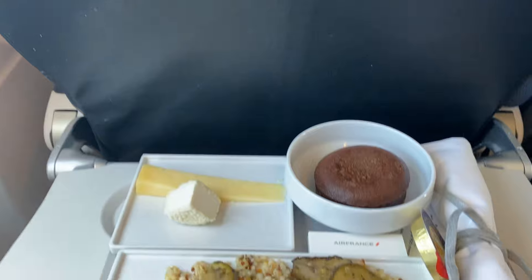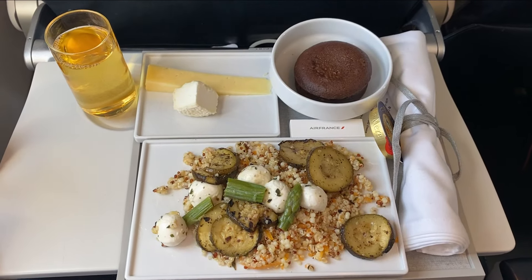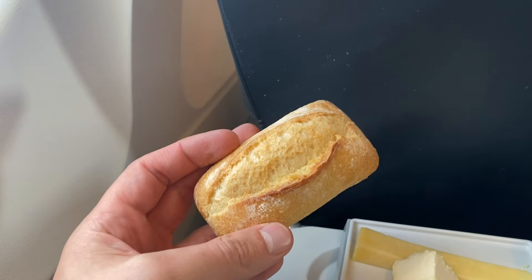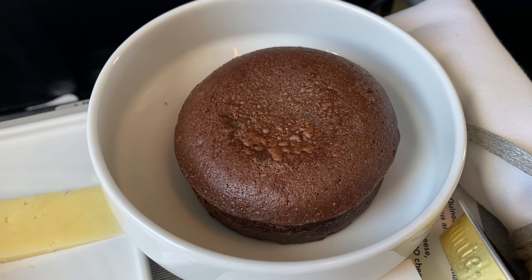For the final leg of my journey I'll be flying aboard an A321. However, things didn't start off smoothly — our plane was late arriving, so boarding got pushed back a few times. The terminal was really crowded and things got a bit chaotic, with people trying to cut in line. Boarding started eventually though, and I was eager to get on the plane.